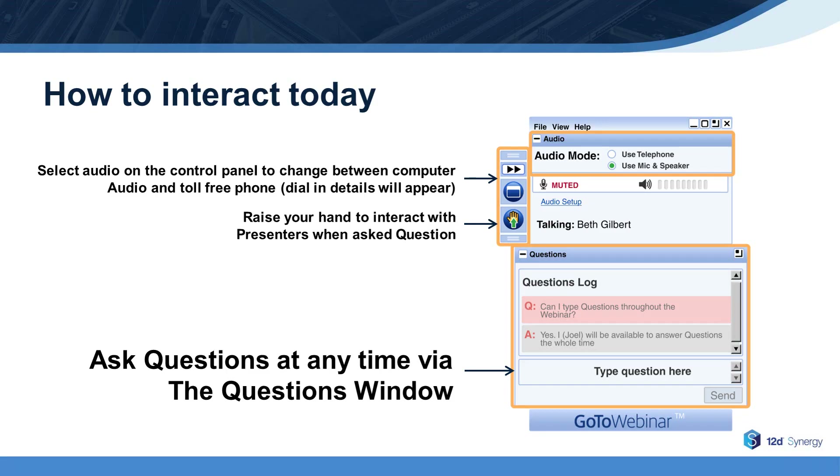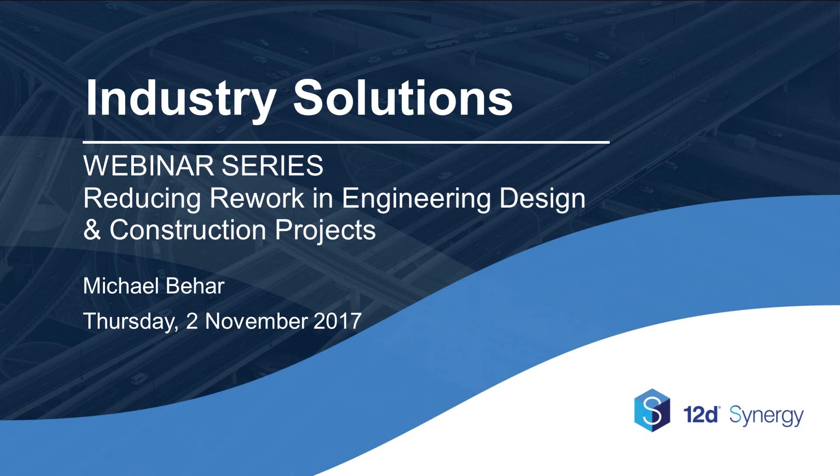During this live presentation, you'll be able to type your questions along the way, as shown on the screen, and we'll answer as many as possible throughout the webinar. At the end, I'll also read out some of your questions to the presenter if there's time.